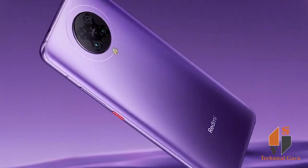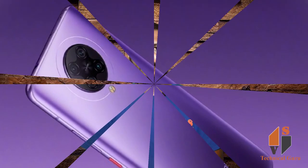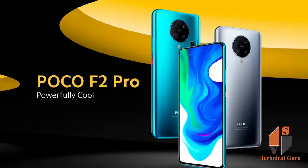As mentioned, there are no details on whether the Poco F2 Pro will come to India or not. The Poco F2 Pro is the rebranded version of the Redmi K30 Pro that launched in China recently. Poco X2 that launched in India recently is also a rebranded version of the Redmi K30 launched in China.